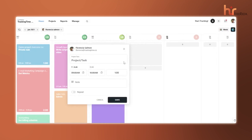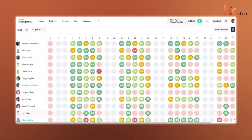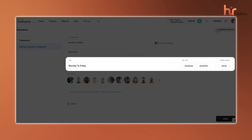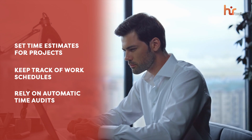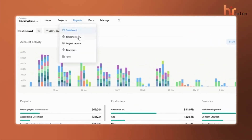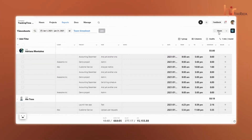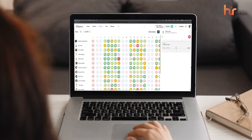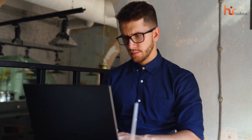Recurring time entries and batch editing were also available, which saved both our time and energy in keeping records accurate and up to date. The platform also allowed us to view the day, week, or even the entire team's schedule to plan accordingly. For managers, it was a lifesaver — you could set time estimates for projects, keep track of work schedules, and rely on automatic time audits to catch any discrepancies. The reporting tools, project dashboards, saved reports, and clear data visualizations gave you all the insights needed to see how your team was performing. TrackingTime's free plan felt like an all-in-one solution for productivity, organization, and better time management — perfect for small teams or freelancers juggling multiple clients.